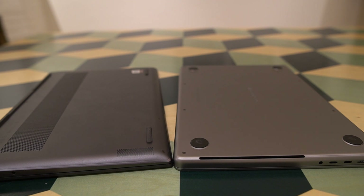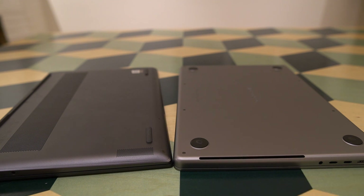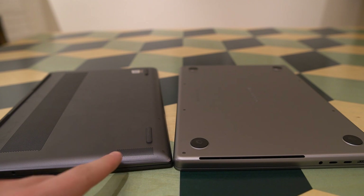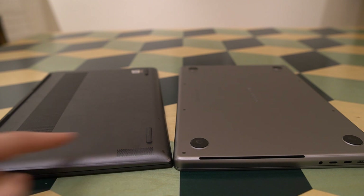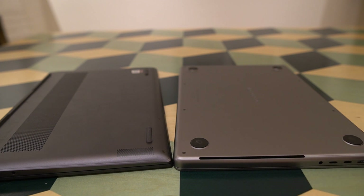Looking at the bottom, the Yoga Slim 7 Pro has main ventilation grills in the bottom plate, while the MacBook Pro has its main ventilation grills on the sides, with both blowing air out around the hinge area. The MacBook Pro has large rubber feet to lift it from the table, while the Yoga Slim 7 Pro has differently shaped rubber feet plus a taller rubber strip across the back. The Yoga also has bottom-firing speakers, whereas the MacBook Pro's speakers are visible only when you open it up.